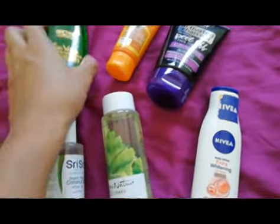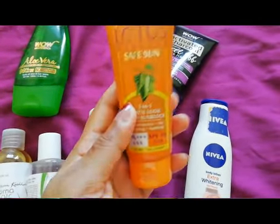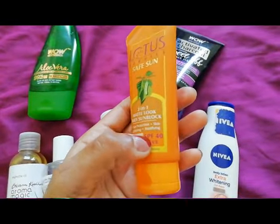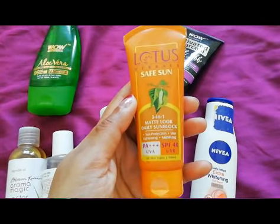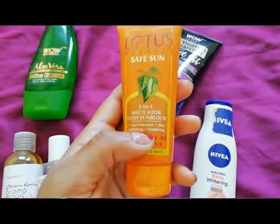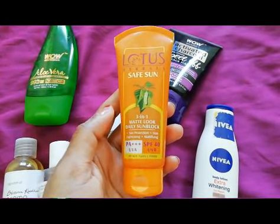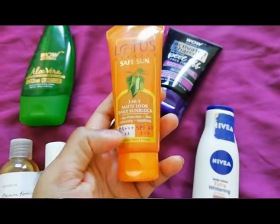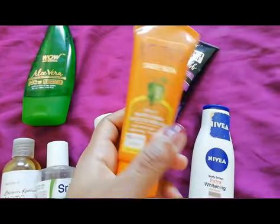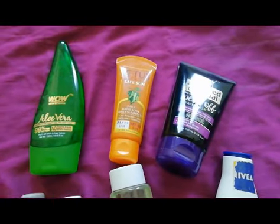Now for the sunscreen — I honestly don't know which bottle this is, maybe the fifth, sixth, or seventh. I've been loving this Lotus sunscreen for about three to four years. It's SPF 40 and the best thing is it does not make my face sweaty at all — it has a true matte finish. I've tried other matte-finish sunscreens that still made my skin sweaty or left a white cast, but this one is completely different. It arrests sweat and gives a genuine matte finish.